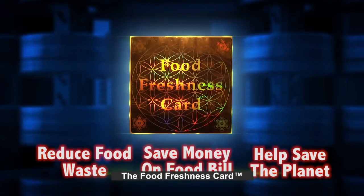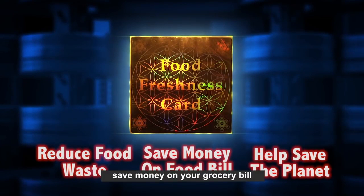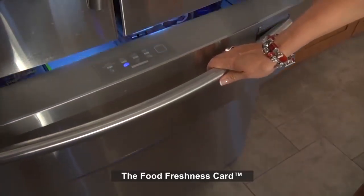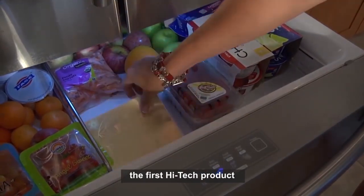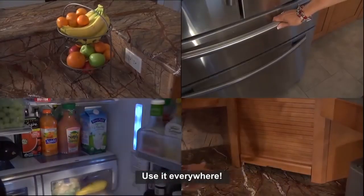The food freshness card will change the way you shop for food, eat, save money on your grocery bill, and help preserve the planet we all live on. The food freshness card — the first high-tech product designed to extend the life of fresh food. Use it everywhere.